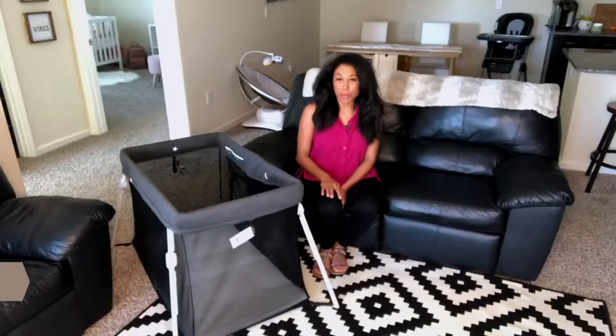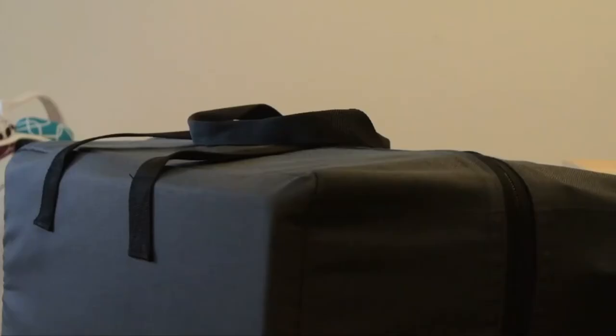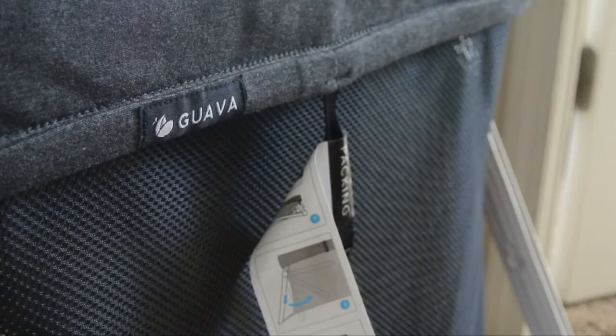Hey guys, I'm Jasmine, a BabyList Scout, and today I'll be showing you the Guava Family Lotus Everywhere Travel Crib. When I tell you that this little black bag changed my life, it changed my life. This storage bag holds a super light and compact travel crib that's made from all non-toxic materials.